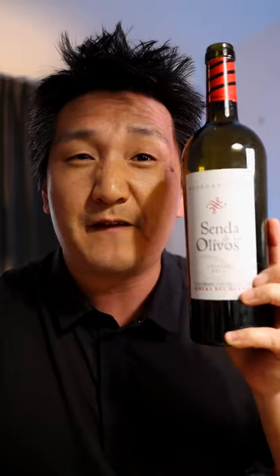Do you like Ribera del Duero? Do you like the Crianza category? Let me know. And stay tuned for an upcoming video all about Tempranillo on the YouTube channel. Cheers!